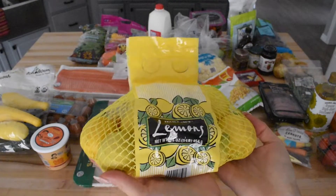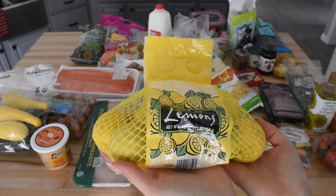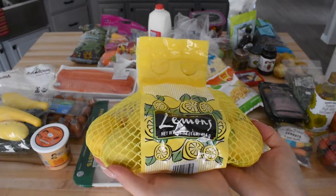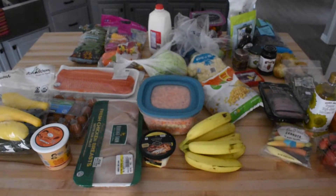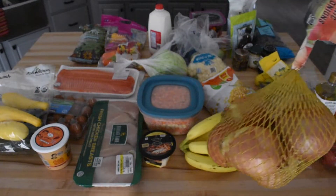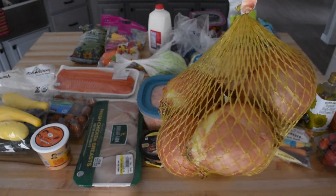Next up we have lemons. I love drinking warm lemon water in the mornings — I think it's helped boost my metabolism, and it honestly just feels good. It's so soothing to sit down and drink a warm cup of lemon water either in the morning or before bed, so I always pick up a bag of lemons every week.